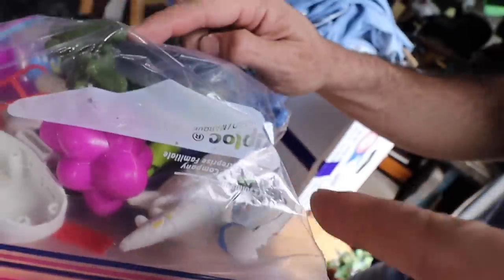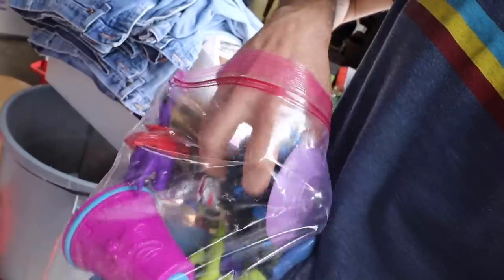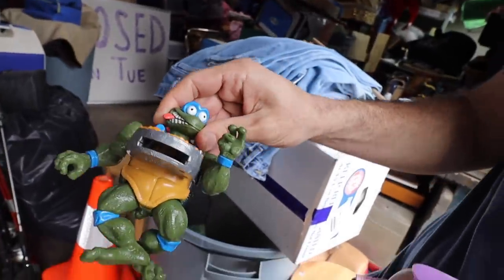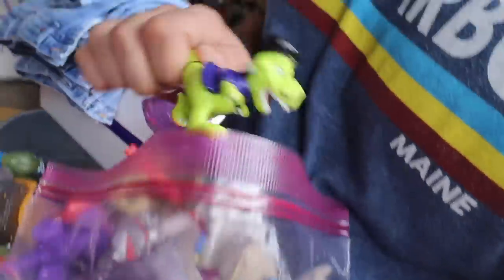There's a turtle in there! There's a turtle in there. Thank you guys. Pizza tro! There's a pizza tro. Pizza shooter. Where are these dinosaurs? Like a Frankenstein dinosaur. That's a cool one.